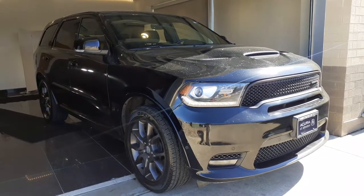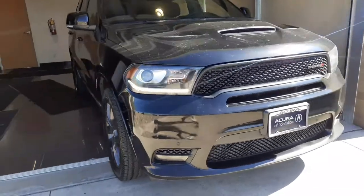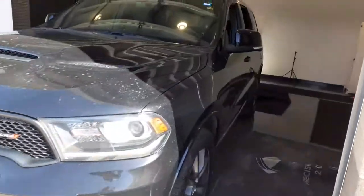Looking for your dream car? It could be the 2018 Dodge Durango. With less than 70,000 miles on the odometer, this vehicle stands out from the rest.